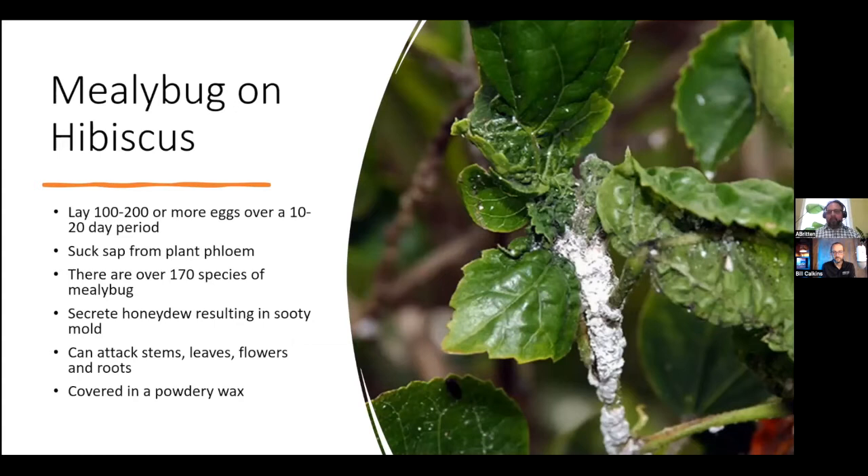Mealybug on hibiscus is another common problem. I think every hibiscus must be tasty — insects generally love them. If you've grown hibiscus, you've likely seen this infestation as well as the aphids. Mealybugs can lay 100 to 200 eggs every 10 to 20 days, which creates a large population very quickly. They feed by sucking the plant phloem out of the cells. And believe it or not, there are actually over 170 different species of mealybugs in the world.